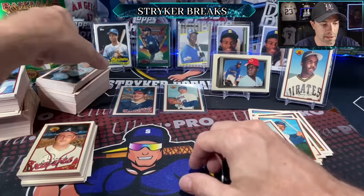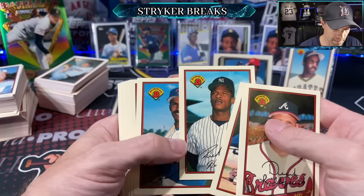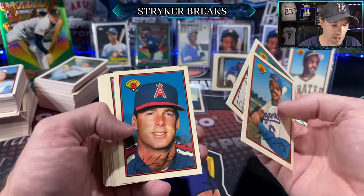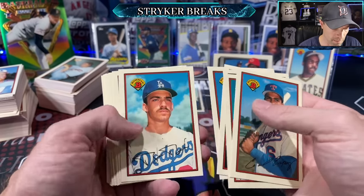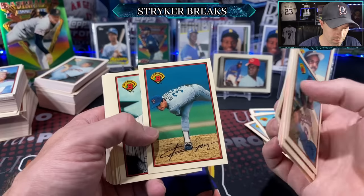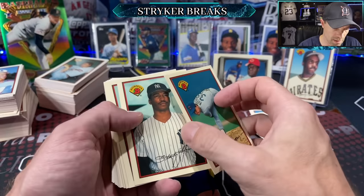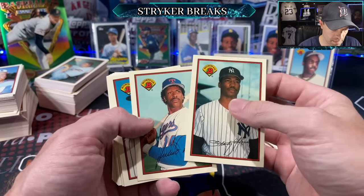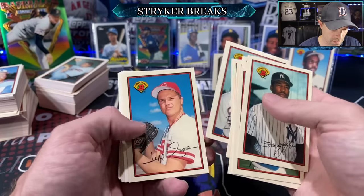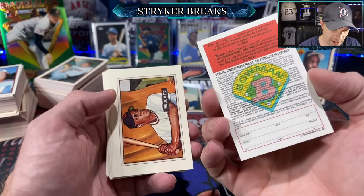I think we're going to run out of space on the stands, so I'm just going to set those on the ground. There's a Rickey Henderson. I don't have time to put them all in there for the video. Julio Franco. Ted Williams — that's a sweet card.